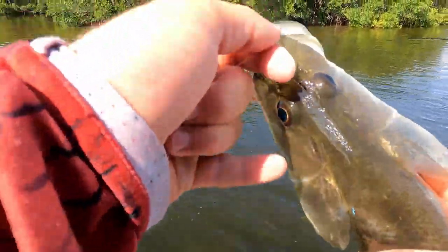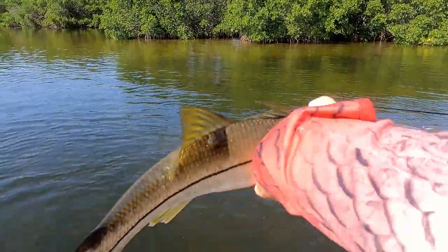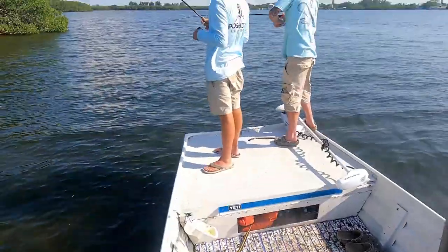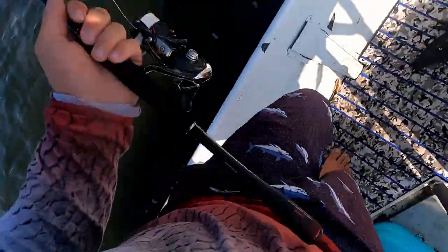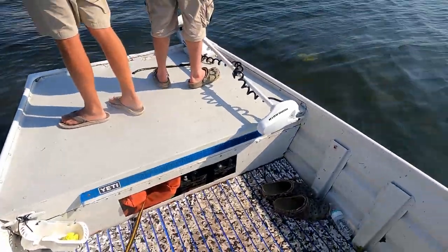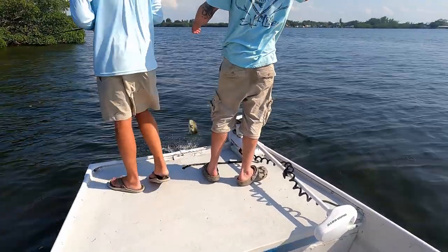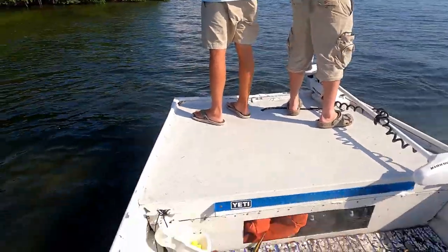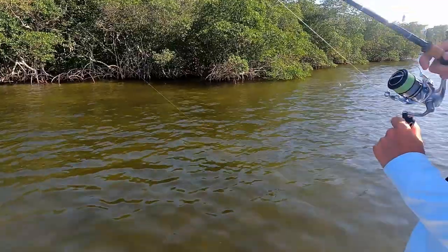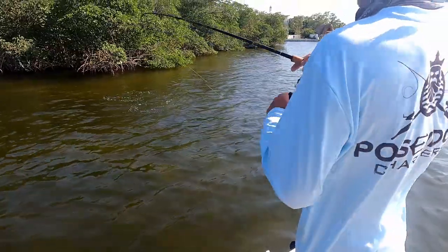Dude, look at that red! Catch him? Nice snookums. Jake's on. Matt's on one — oh, what is that? What is that? It's a redfish! It jumped like a redfish.